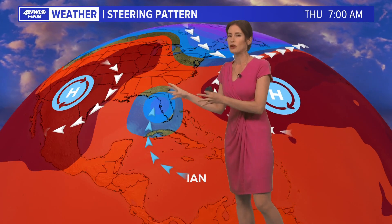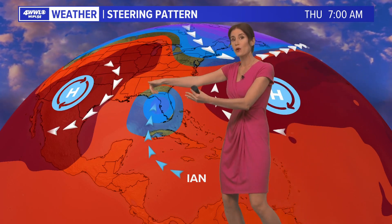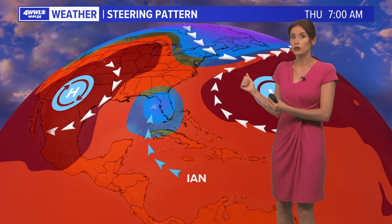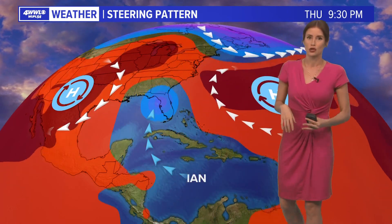The European model has been pretty consistent, and interestingly it also has the most far-east solutions for a potential Florida landfall. The GFS, which has been fluctuating, is the one that has it a little farther to the west — so just something we'll have to continue to watch.